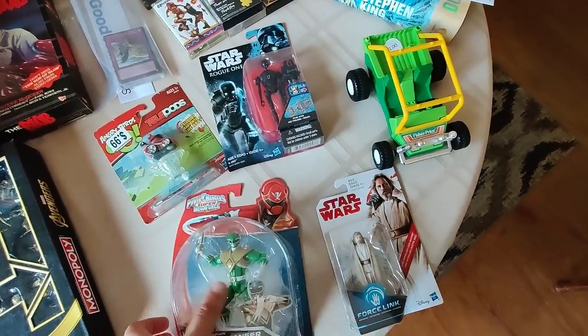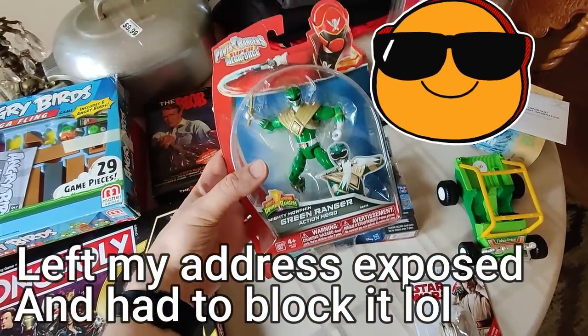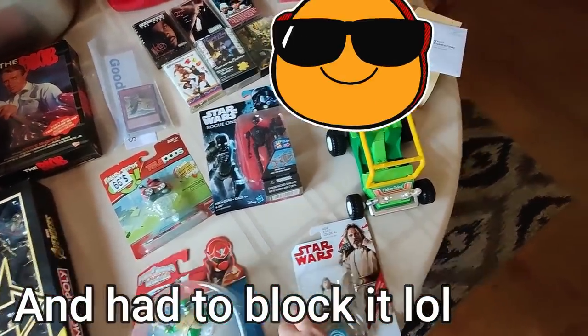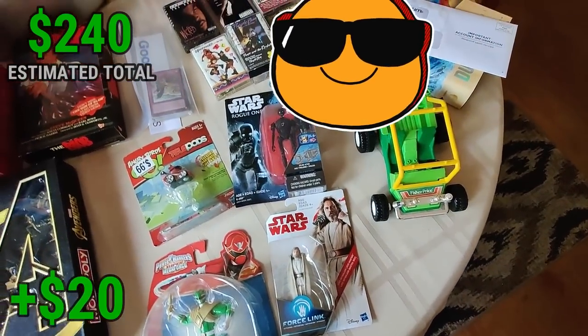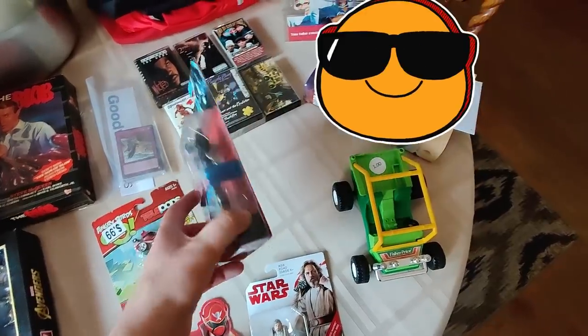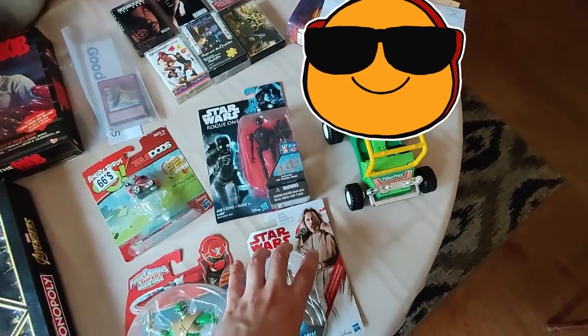Also at the half off Goodwill, we got some of these action figures. This Power Rangers one was $1.50 being half off. It looked like it was selling like $30, $35 if I remember right. And we got a couple of these Star Wars figures - it wasn't too bad, it was close to $20, like $15 to $20. I'll probably lot these two together. They were a dollar a piece.